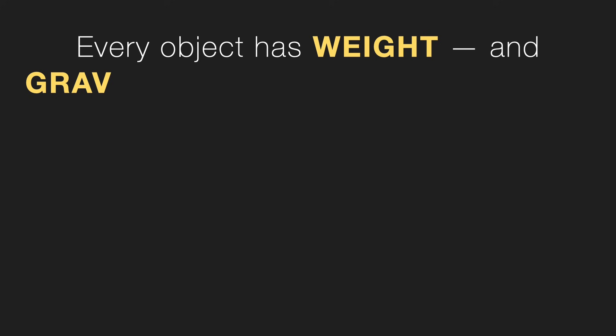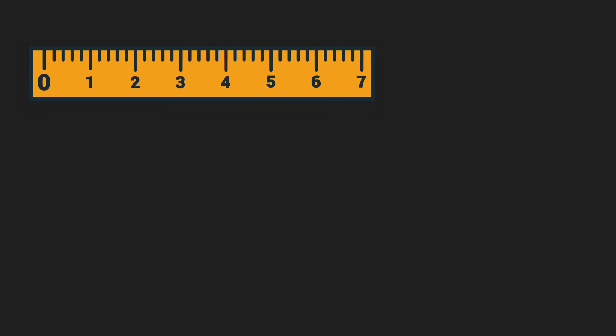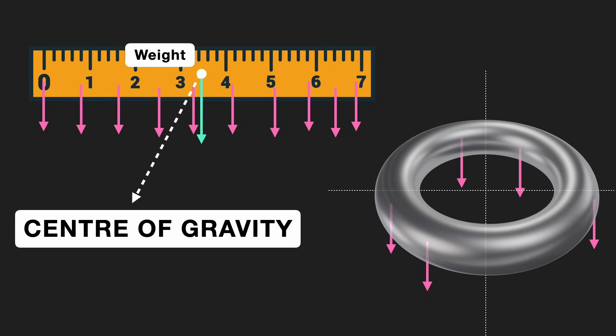So, what is center of gravity? Every object has weight and gravity pulls on every part of it. But the object behaves as if its whole weight is acting at an invisible point. Let's take this ruler for example — gravity pulls on every part of it, but the ruler behaves as if the whole weight is acting on just one invisible point. Now, if you look at this ring, the ring behaves as if its entire weight is acting at one single invisible point. And this is wild — that point isn't even on the object. It's actually outside the object.